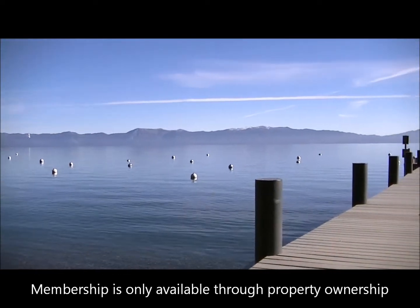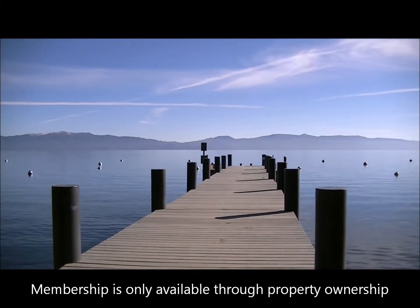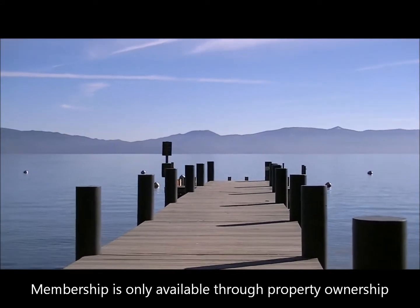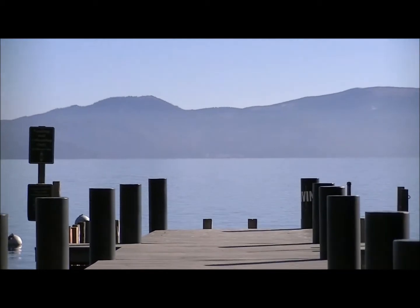Membership in the Lake Tahoe Park Homeowners Association can only be obtained through land ownership in their defined 1-mile square area, making their memberships highly desirable and very exclusive on the west shore of Lake Tahoe.